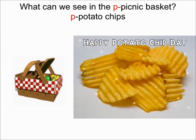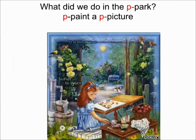What are we going to see next? What do you think Pinky did at the picnic? I can see Pinky painting. What did Pinky do in the park? Pinky Purr Painted a Purr Picture. Everybody say: I see Pinky paint a picture.